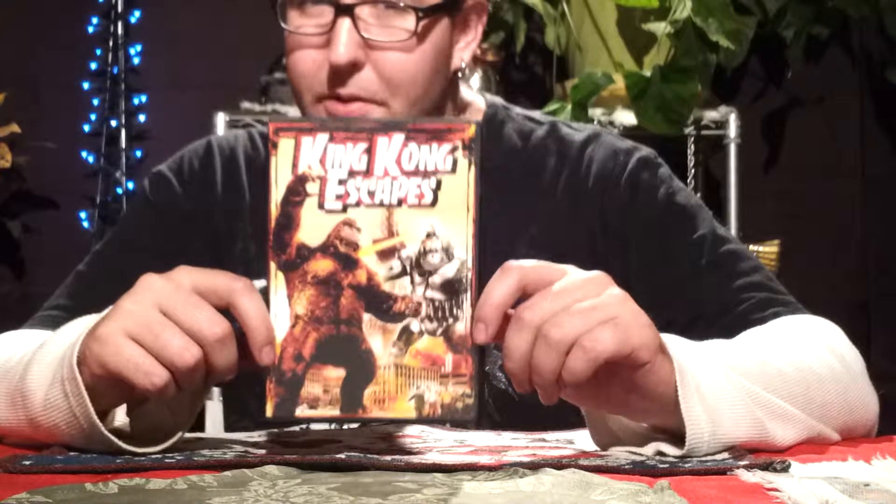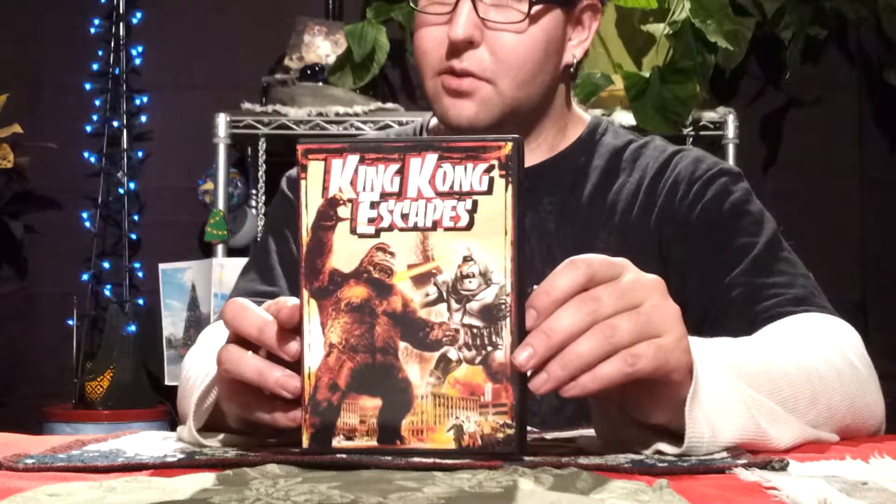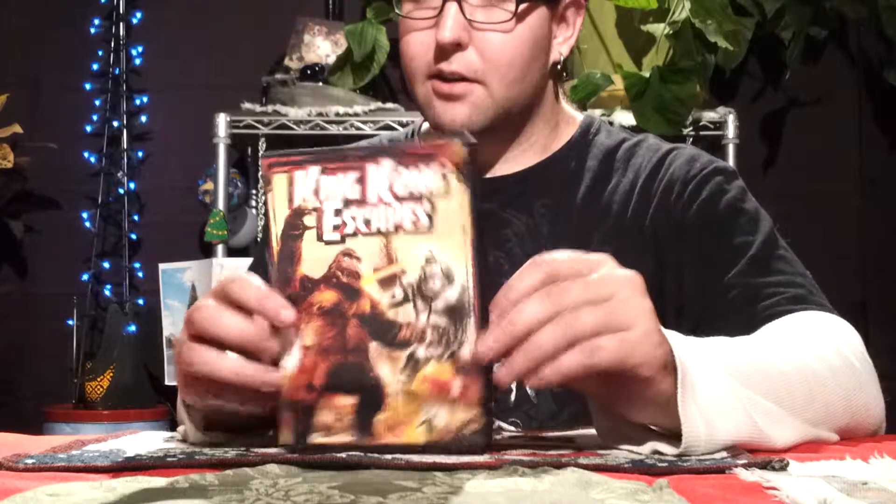A lot of people don't know that, so now you know. The Mecha-Kong is awesome, excellent foe. There's the front cover — very nice front cover art.